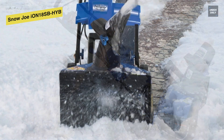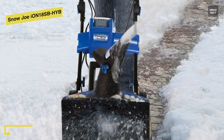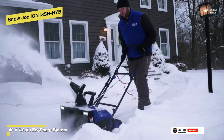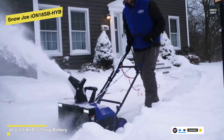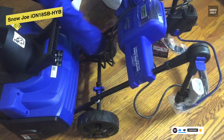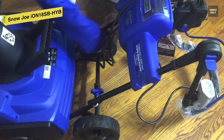When it comes to operating it, it starts instantly with a simple push of a button, and it's got an adjustable handle that maximizes user comfort during use. Using a heavy-duty steel auger with two rubber blades, this Ion can move up to 500 pounds of snow per minute, clearing a path 18 inches wide by 8 inches deep with each pass. This rubber scraper bar at the base of the unit will also let you clear right to the ground without damaging your deck or pavement.